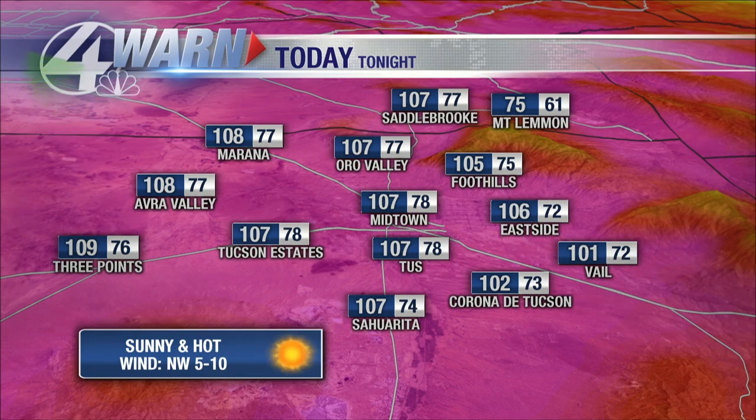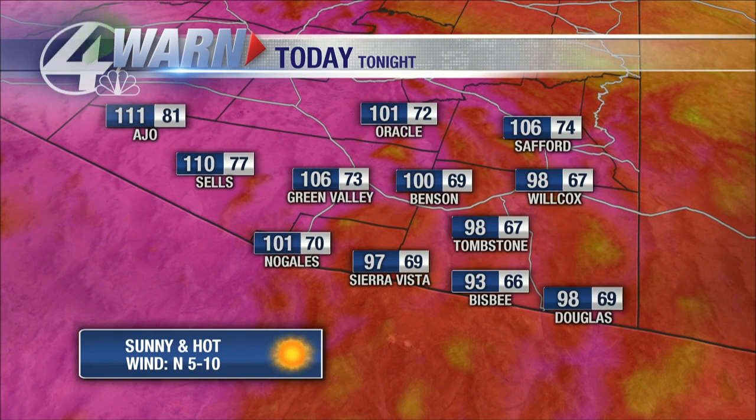For today's highs: 107 for Tucson International Airport, as hot as 109 for Three Points, 108 for Marana, low hundreds for Corona de Tucson and Vail, mid-70s up on Mount Lemmon — so if you're looking to escape the heat, head up there. 100 for Benson, 101 for Nogales, 110 for Sells, potentially 111 for Ajo.